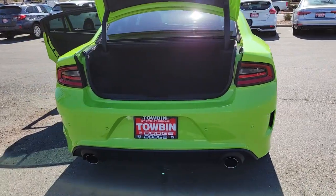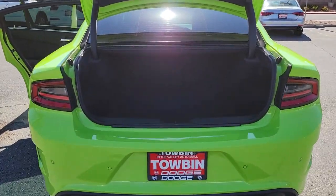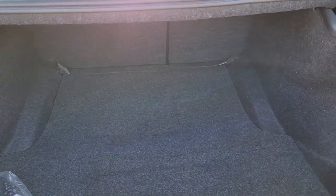These are just some of the great options this vehicle comes with: smart device integration. Feel the exhilaration of raw muscle car power in the Charger. Come in for a test drive.